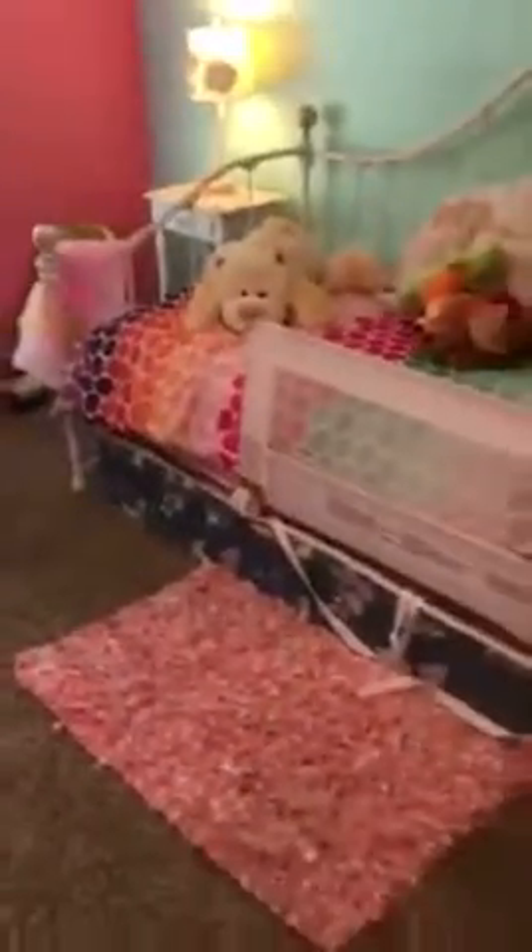It's a good-sized room. They have a twin day bed in here, but there's tons of room — she has a lot of stuff in this room but there's still plenty of space.